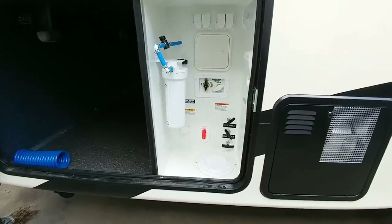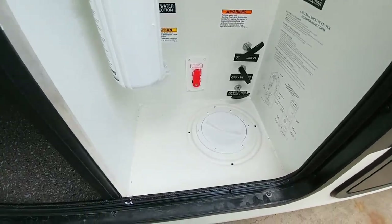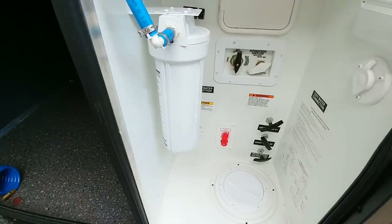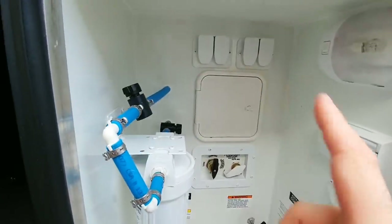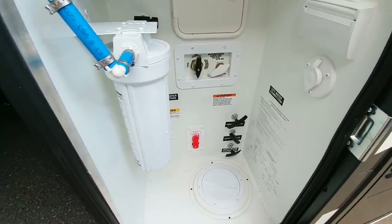Here's your wet bay. It has all of your handles for your wastewater and gray tanks, as well as a water purification system, all your cable connections and satellite connections. It's a nice sealed off wet bay as well, so if you have any type of water spillage in here you don't have to worry about it getting into your storage.